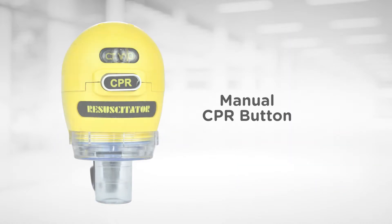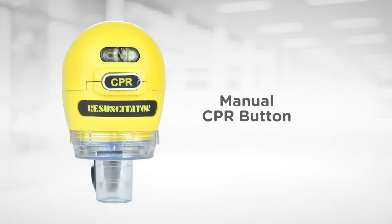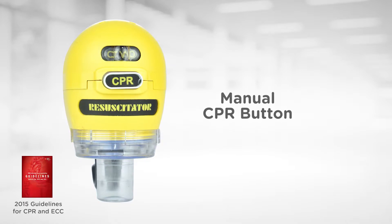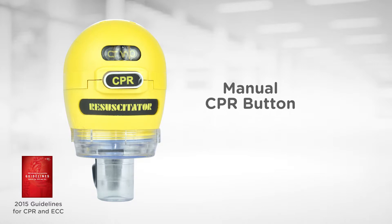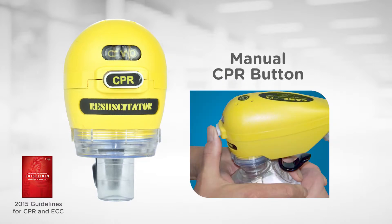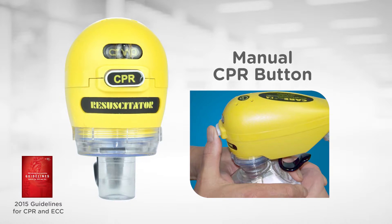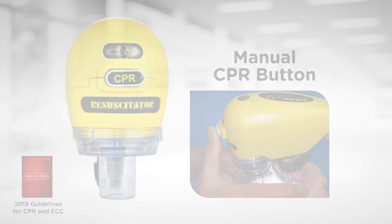The manual CPR button allows for the provision of chest compressions and ventilations in the patient in cardiac arrest at the current recommended 30 to 2 ratio. Ergonomically located on the front of the device, the manual CPR button allows the rescuer to keep both hands on the mask and focus on maintaining the patient's airway at all times while actuating the button.